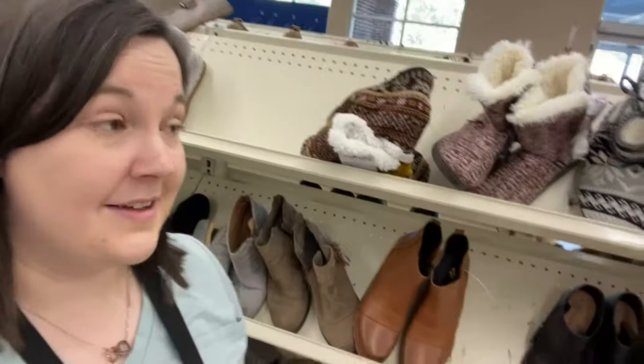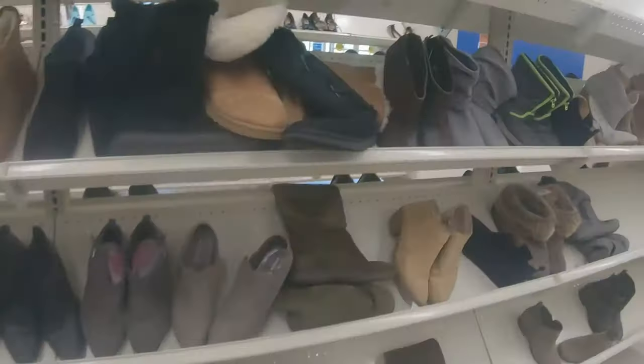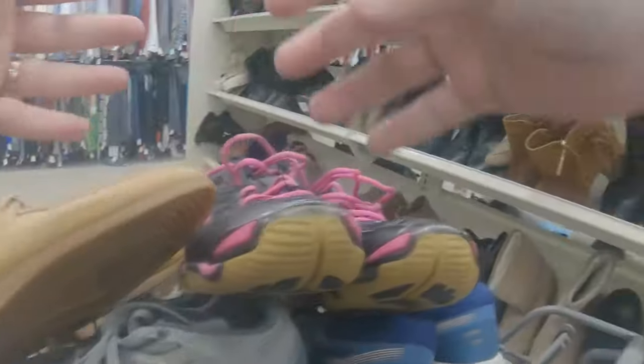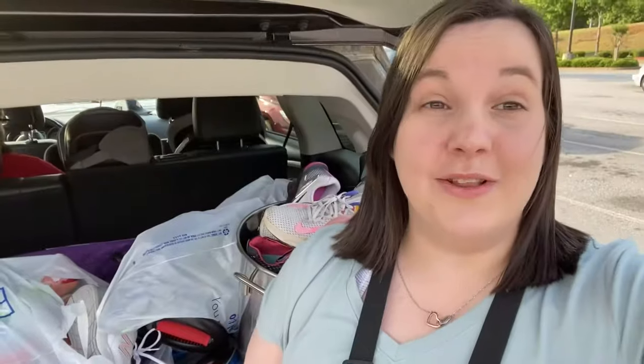Mugg Lucks! There's a whole round of these Mugg Lucks slippers — I think these are gonna do good. And apparently today is just a shoe day — I got a whole other bag of shoes.